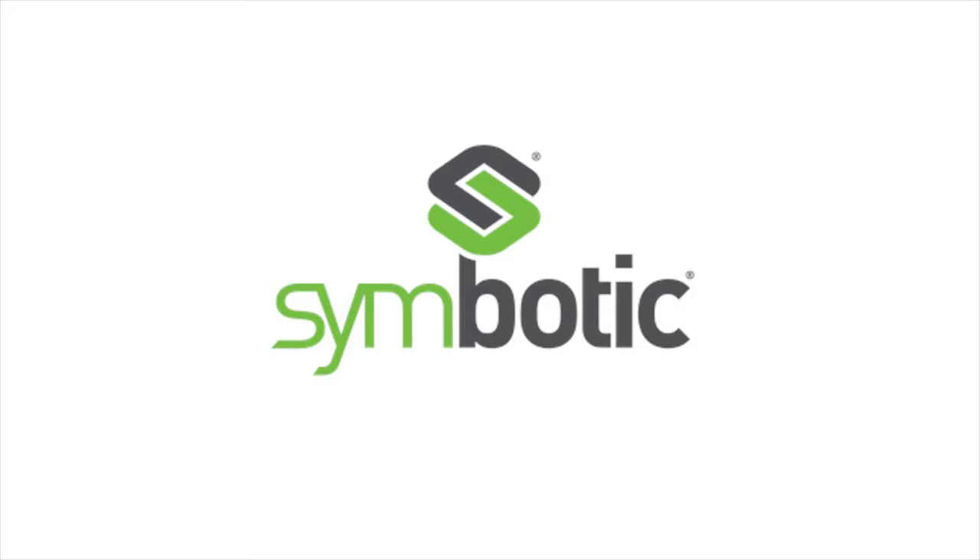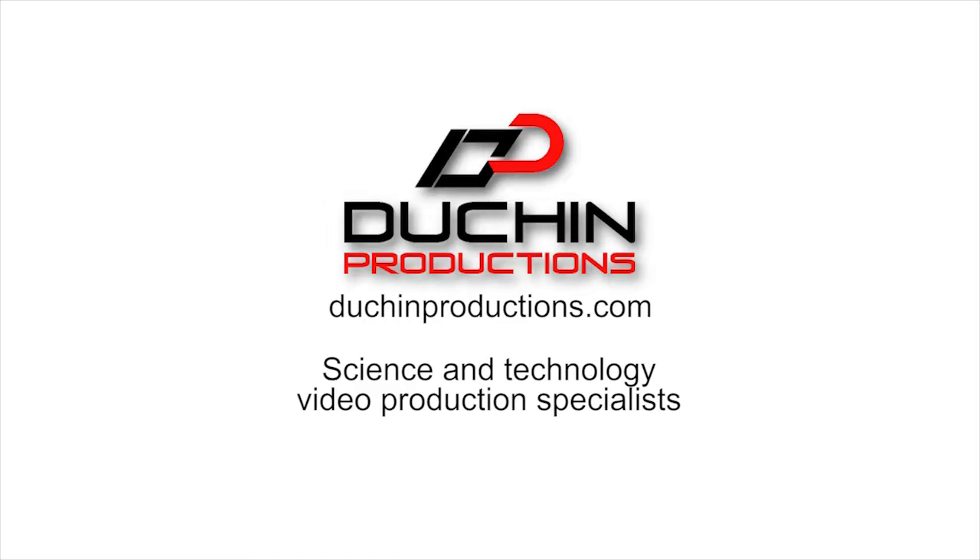Learn more at Symbotic.com. And by Duchin Productions, broadcast corporate and web video production services specializing in science and technology. Start the conversation today. Visit DuchinProductions.com to learn how video can get your business the customers, talent, and investors you've been looking for.